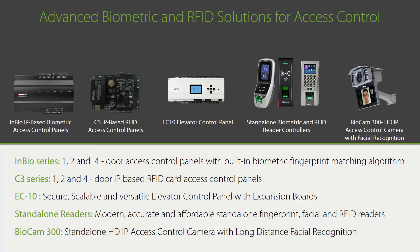EC10 is an elevator floor controller. Visitors are allowed access only to the individual floor to which they've been given access rights, preventing unauthorized parties from roaming the floors of a building. Standalone readers don't require a computer for programming since they have keypads and displays, and they don't require an access control panel because the readers have electric relays which connect directly to the door lock. All you need to do is provide power, connect the door lock, enroll the users, and you have a complete, simple, affordable, but secure access control system.